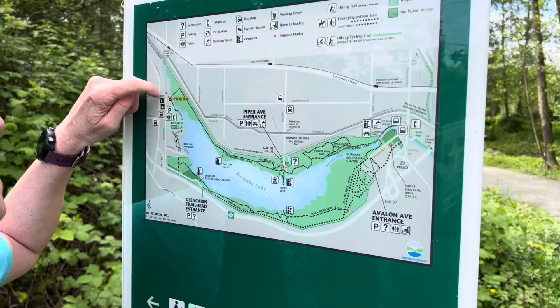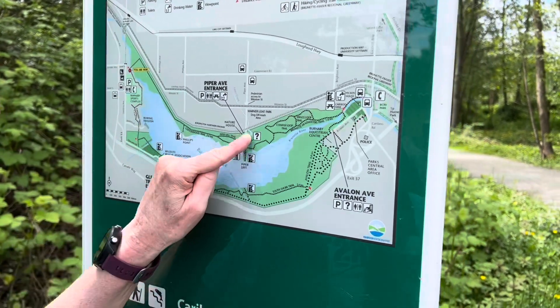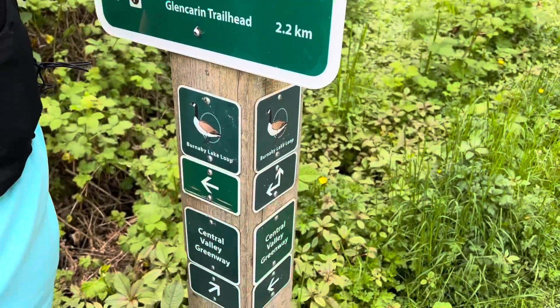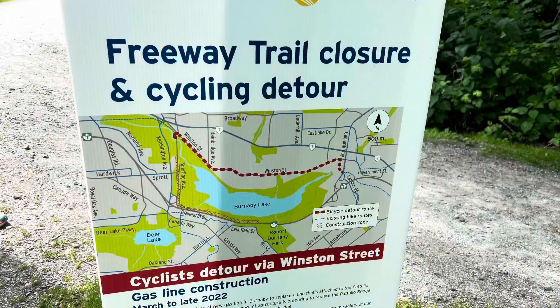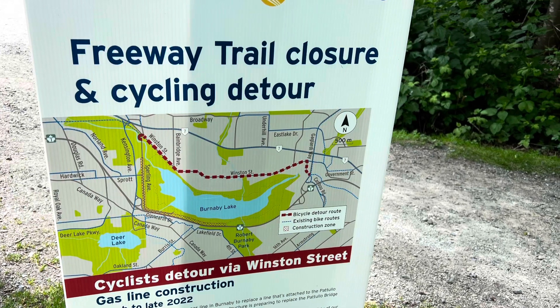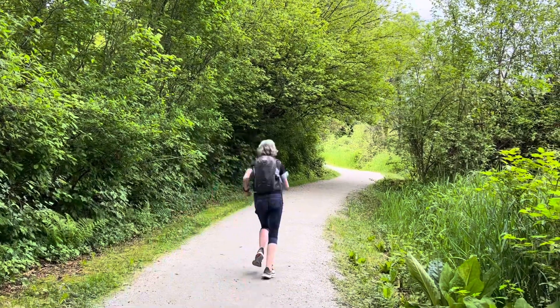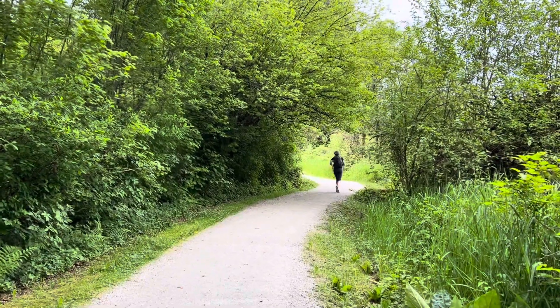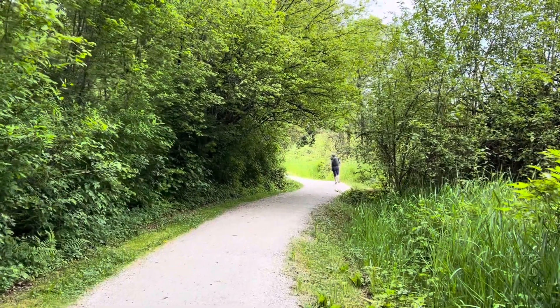Burnaby Lake is a glacial lake that formed about 12,000 years ago at the end of the Pleistocene Ice Age. The lake was named by Colonel Richard Moody after his private secretary, Robert Burnaby. At least 70 species of birds make the lake and surrounding areas their home, and 214 species of birds visit the lake throughout the year.